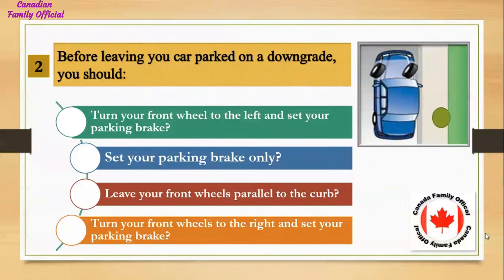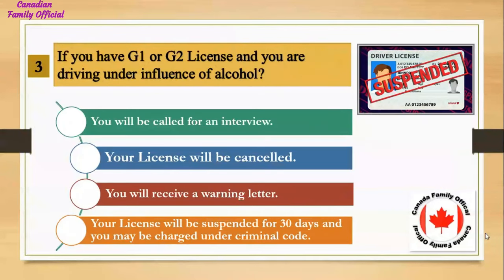Before leaving your car parked on a downgrade, you should: Number 1, turn your front wheel to the left and set your parking brake; Number 2, set your parking brake only; Number 3, leave your front wheels parallel to the curb; Number 4, turn your front wheels to the right and set your parking brake. And the answer is turn your front wheels to the right and set your parking brake.